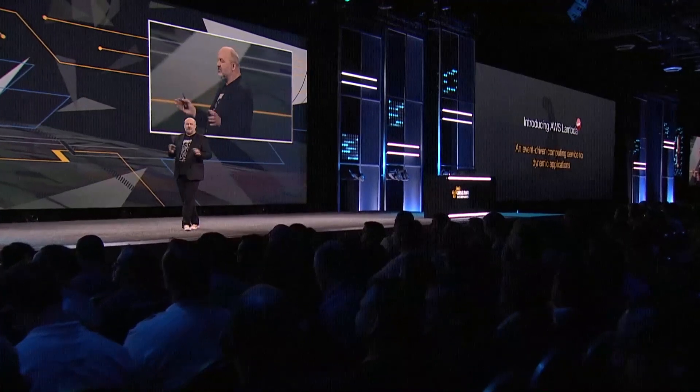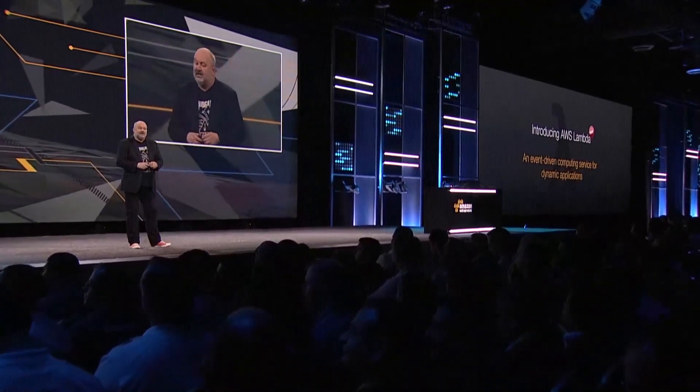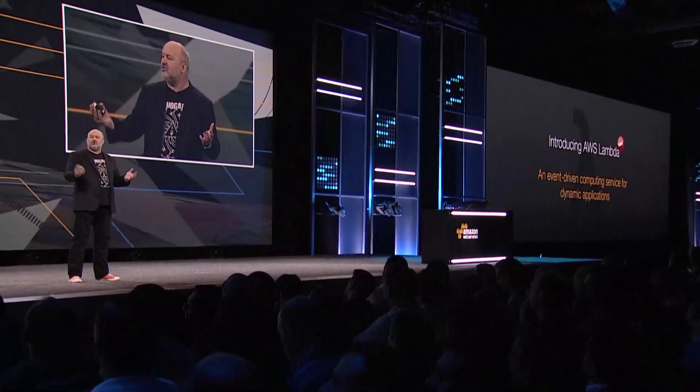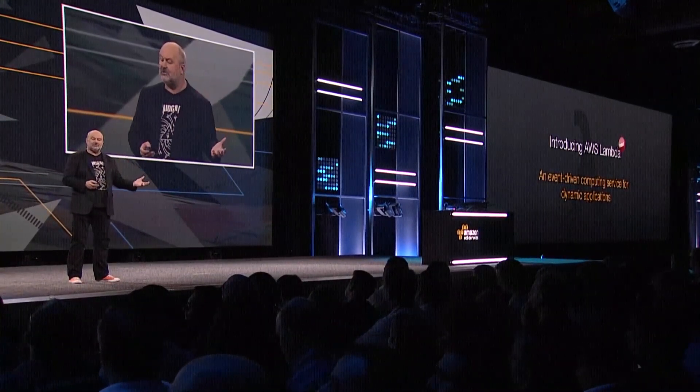You can reduce your development effort by writing no more glue code. You can respond to new and updated data quickly. You can extend applications by writing new code without actually having to change the old code. You can improve performance through concurrency. And you have to run no servers, no instances, nothing. You just write code, and it will run for you.